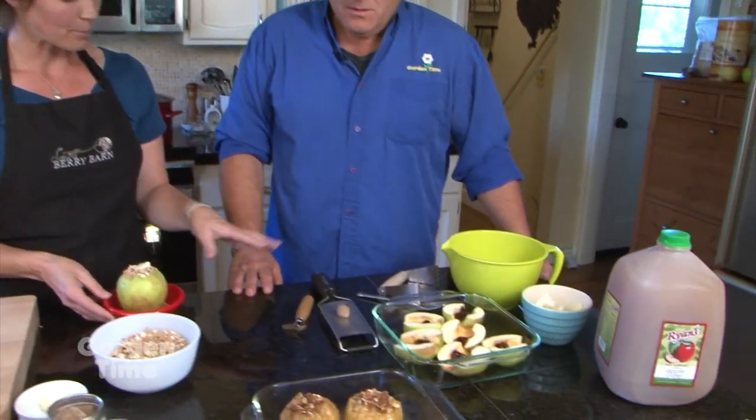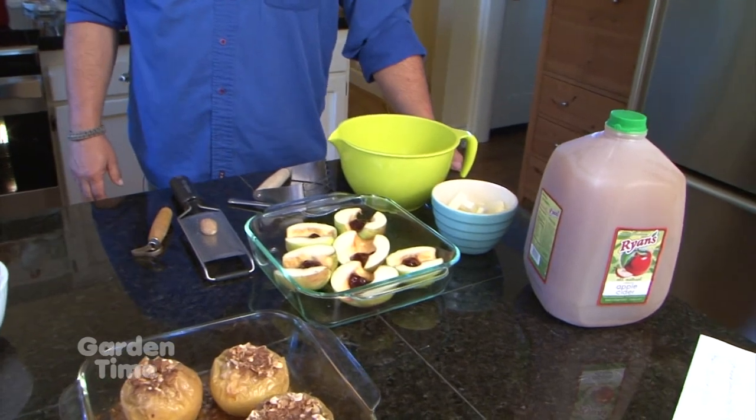Today we used Honeycrisp — they bake really well, they're great for fresh eating, one of everyone's favorite apples. To tell when they're done, stick a fork in it — they'll be really tender. So we'll get that into the oven. We're actually going to make another one as well, a different style of baked apple, and we'll put them in the oven together.